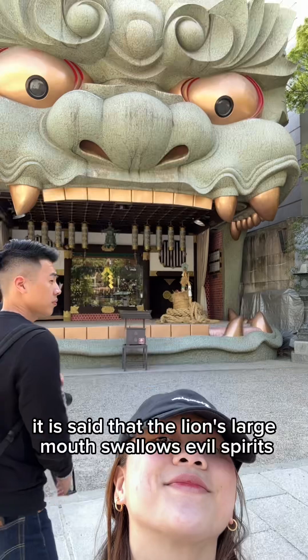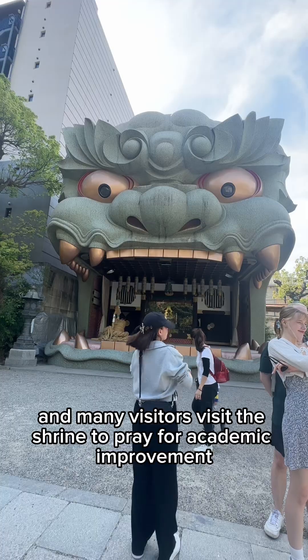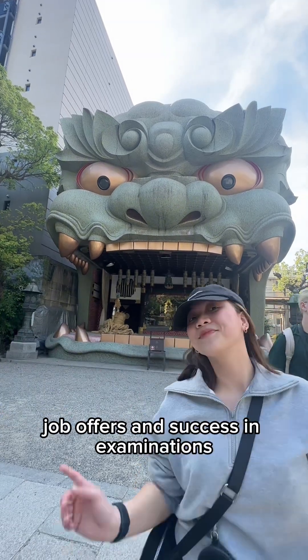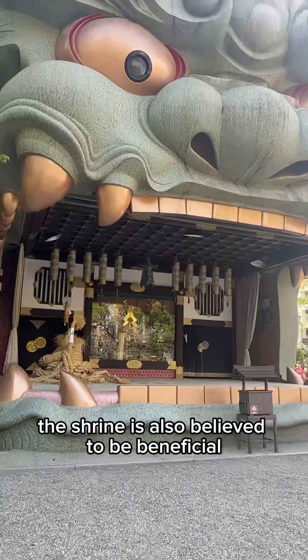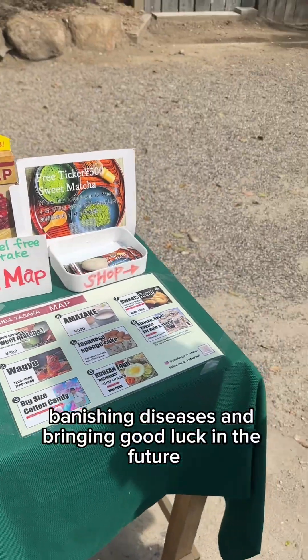It is said that the lion's large mouth swallows evil spirits, and many visitors come to the shrine to pray for academic improvement, job offers, and success in examinations. The shrine is also believed to be beneficial for driving away evil spirits, banishing diseases, and bringing good luck in the future.